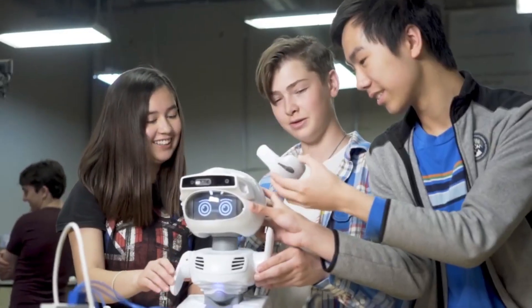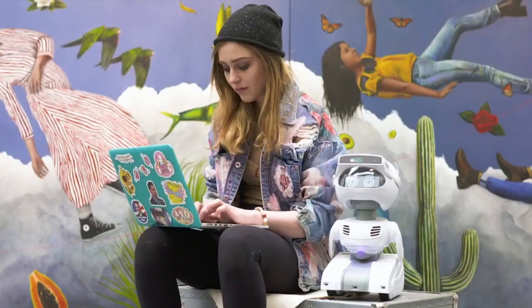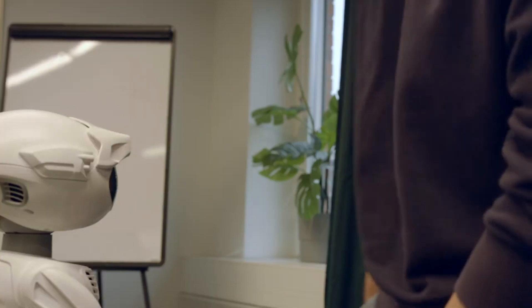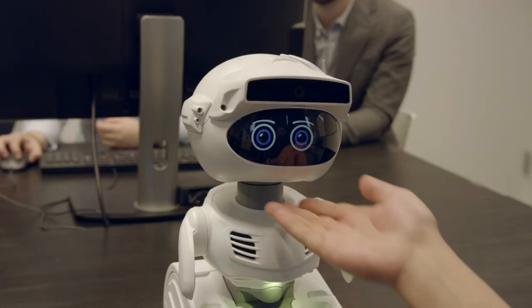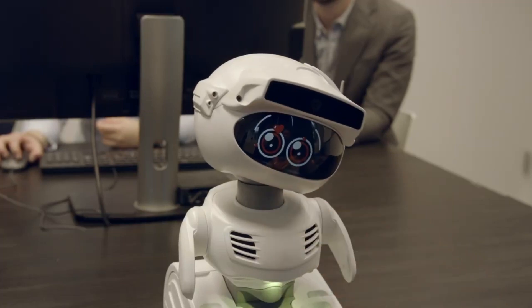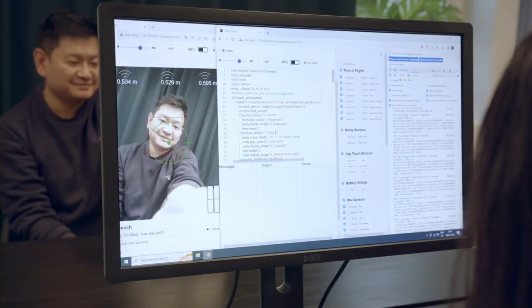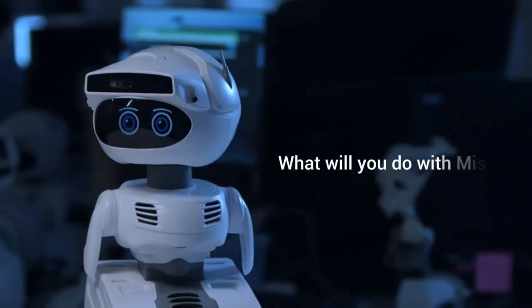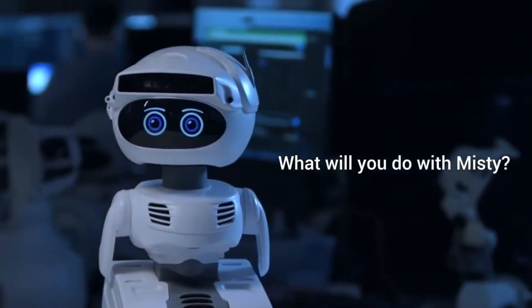Misty 2 can also navigate its environment and features a large, easy-to-use software development kit (SDK) that supports various programming languages. While it's a bit more technical than robots designed for casual use, Misty 2 excels in educational and practical applications, making it an excellent choice for developers or anyone interested in building a custom AI robot.